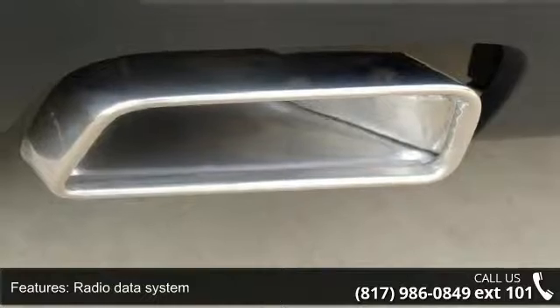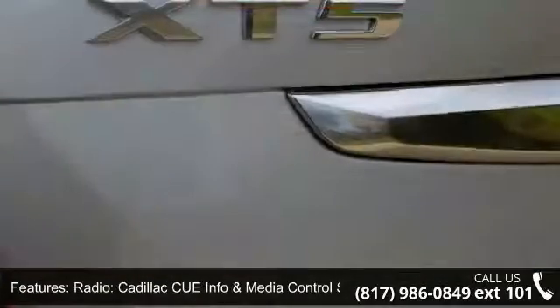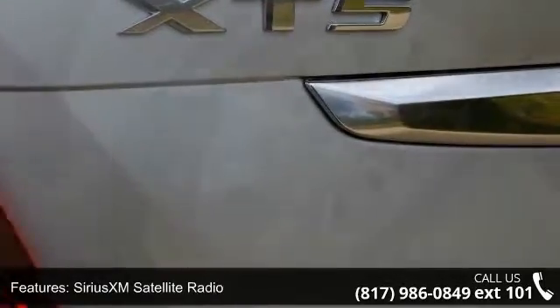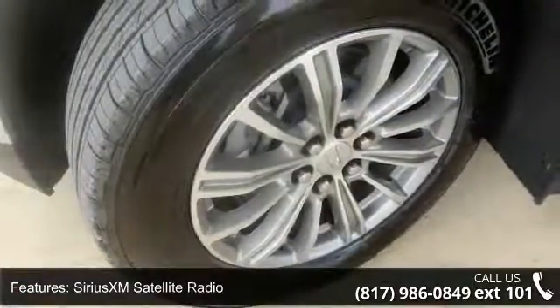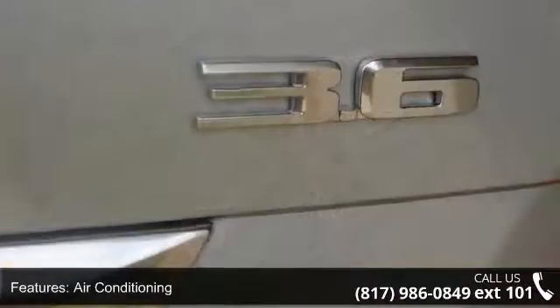Air Conditioning, Automatic Dual Zone Climate Control, and Automatic Temperature Control. Low mileage is an important factor in your purchase, and this vehicle delivers a low odometer reading. Let us put you in the driver's seat today — call or click to schedule a test drive.